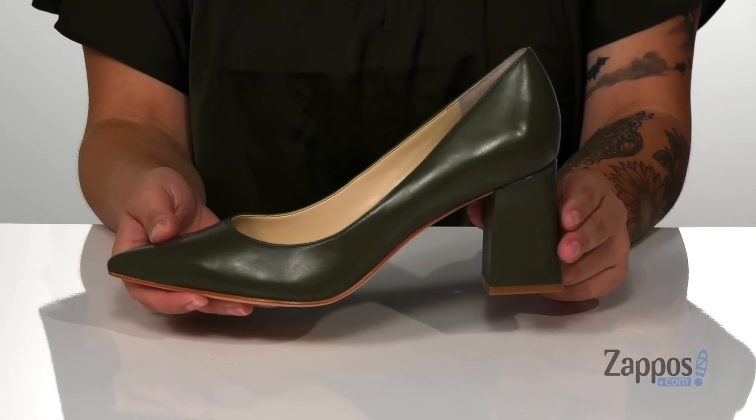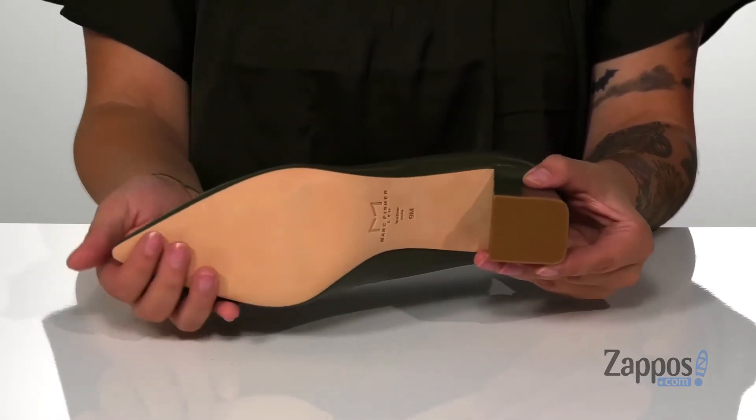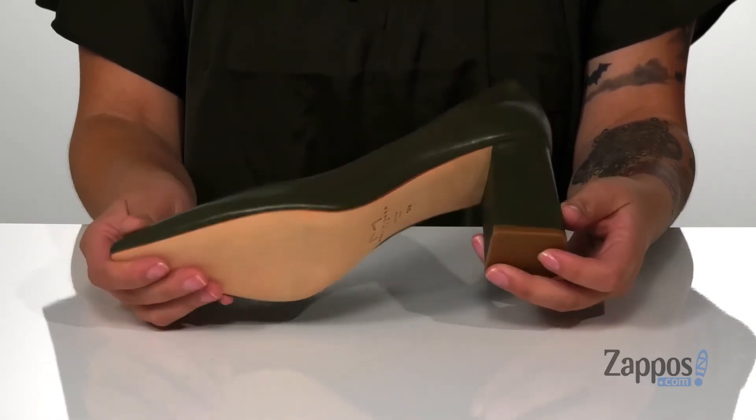At the back is a heel that's going to boost you up around three inches. And underneath, you do have a smooth forefoot with a textured heel for traction. Add these cute heels to your closet — they're by Mark Fisher Limited.